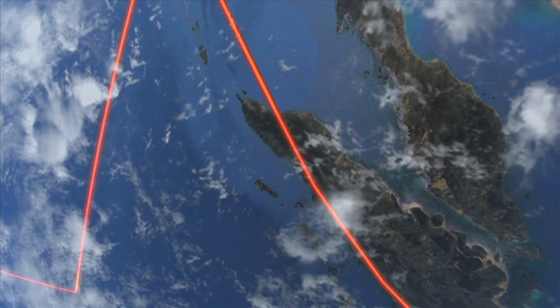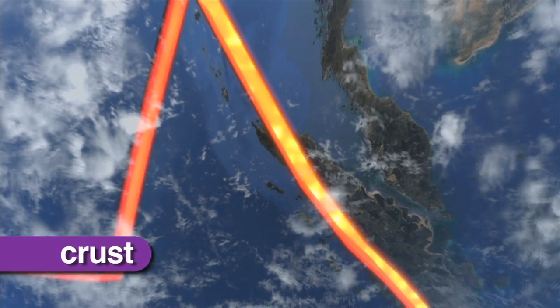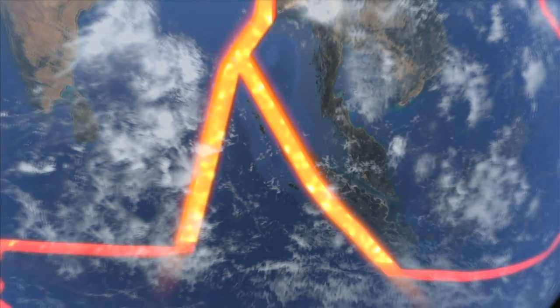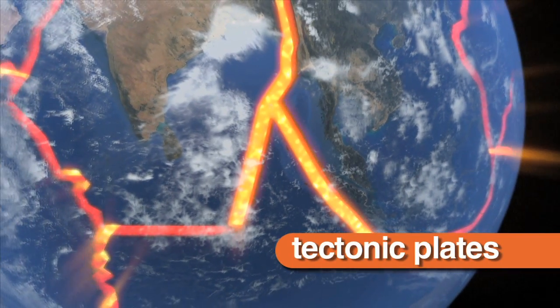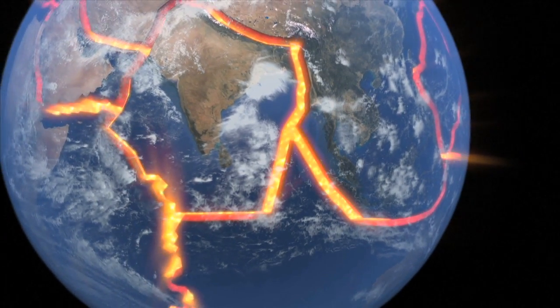The Earth's outer layer is called the crust. It covers the Earth like a cracked eggshell. The massive pieces of that eggshell-like crust are called tectonic plates. They fit together like a jigsaw puzzle and create Earth's outer shell.